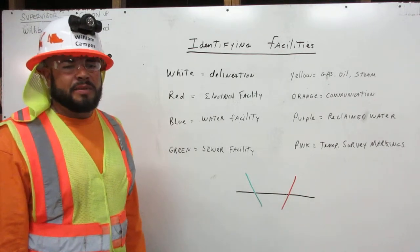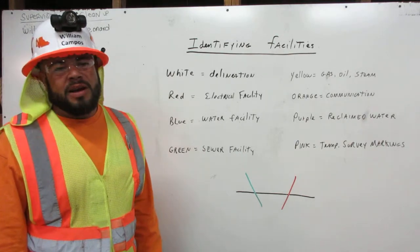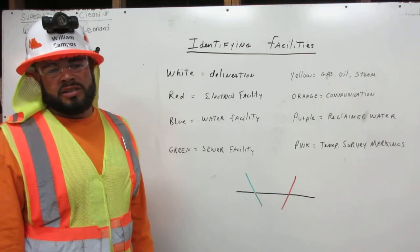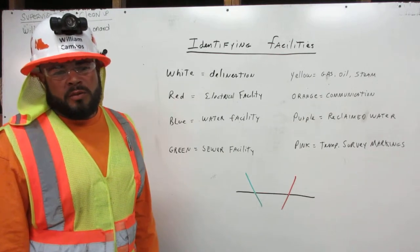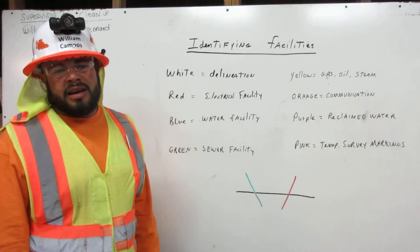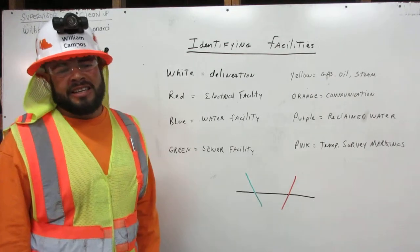A facility is a company that owns a substructure, like a pipe in the ground, where we're going to dig. If your dig is going to come into conflict with an existing substructure, we will be made aware of it by a line — a specific color that will be crossing our delineation line.